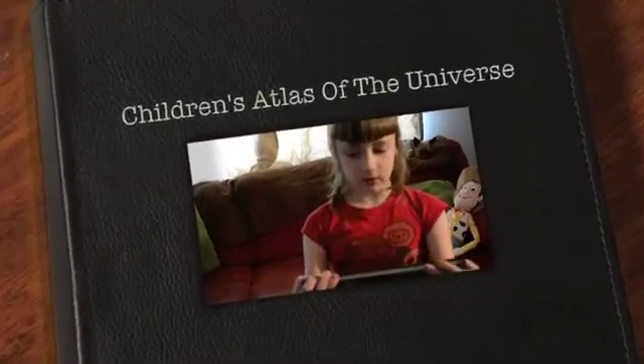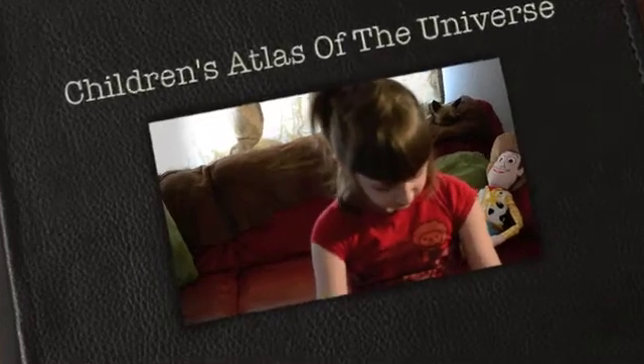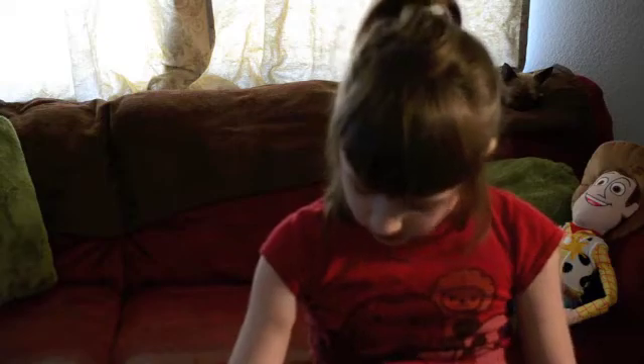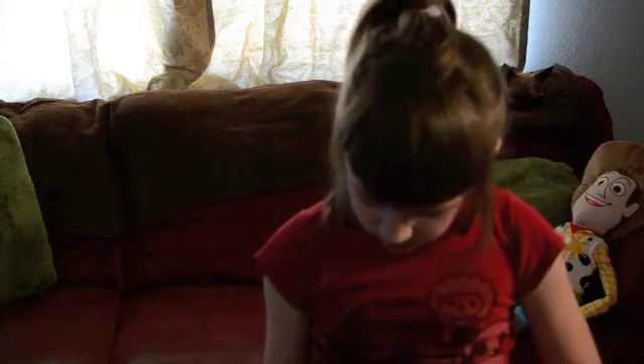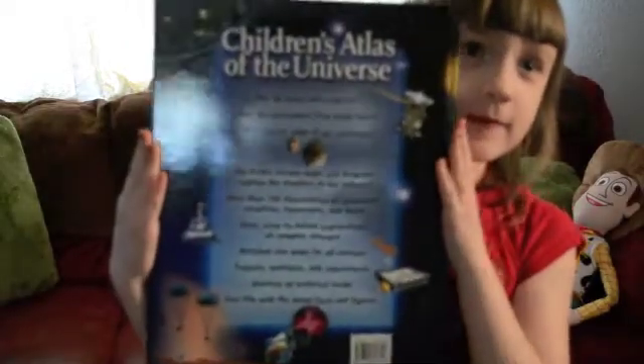I am going to read a book called Trojan's Atlas of the Universe, with detailed maps and charts. Here is the title of the book, and here's the back of the book. I'm going to read the book now.